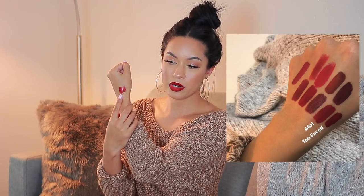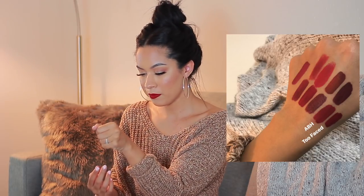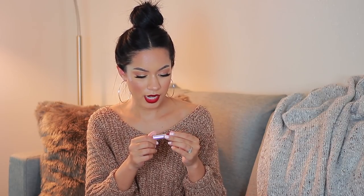Next up is the OFRA x Kathleen Lights Havana Nights. I got this a while ago — I'll check if it's still available or was limited edition. This one is a really deep red, definitely a lot deeper than the ones I just showed you. It's almost like a burgundy. The formula is similar in the sense that it also goes on like a gloss and then dries up completely matte.